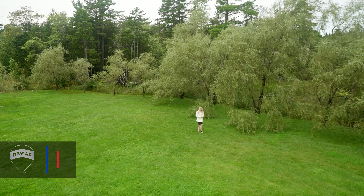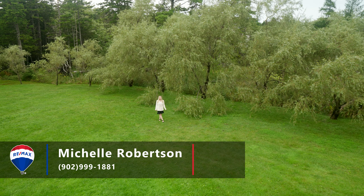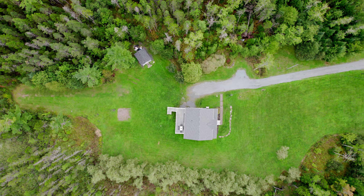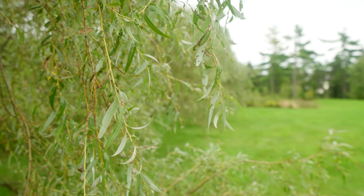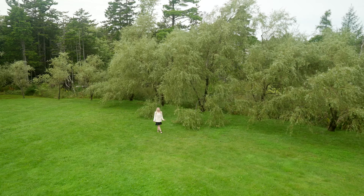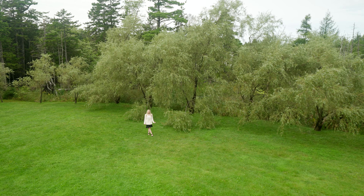Today I'm at 549 Norman Boulevard in Hammonds Plains. This may look like a regular salt box to you, but I promise you this is not your average salt box. Just take a look at these willow trees that surround this beautiful property. It's by far one of the largest properties in the subdivision. Let me show you why this salt box is so special.